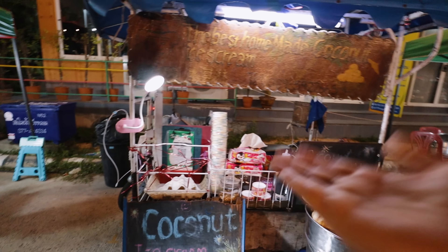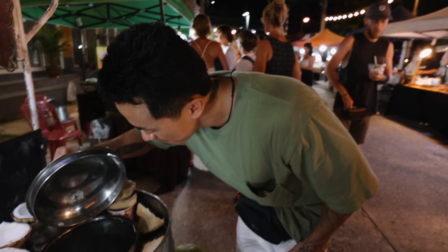Are you hungry? I'm hungry in Korean! Let's go to the night market.